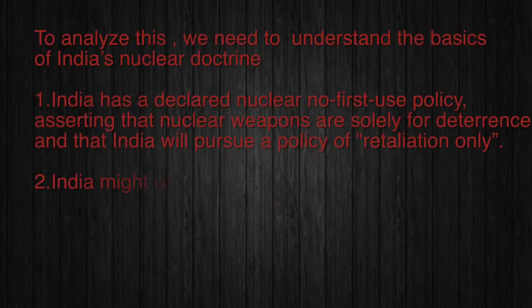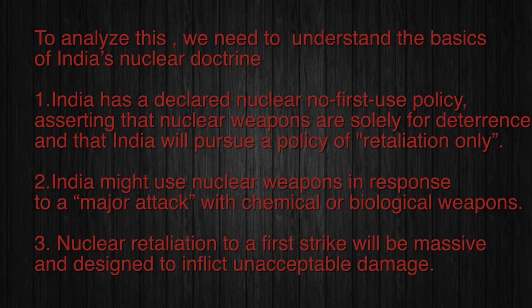To analyze this, we need to understand the basics of India's nuclear doctrine. India has a declared nuclear no-first-use policy, asserting that nuclear weapons are solely for deterrence, and that India will pursue a policy of retaliation only. India might also use nuclear weapons in response to a major attack with chemical or biological weapons. Nuclear retaliation to a first strike will be massive and designed to inflict unacceptable damage.